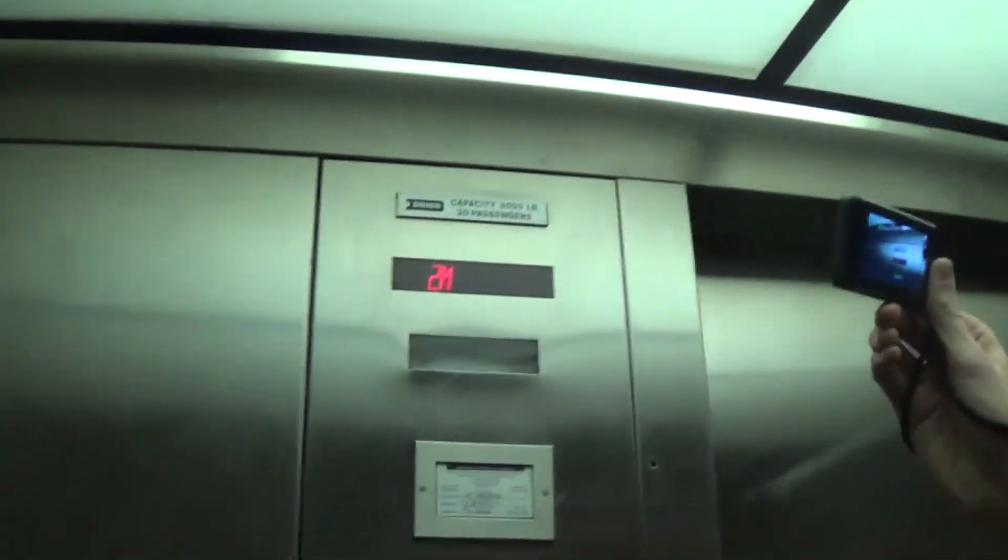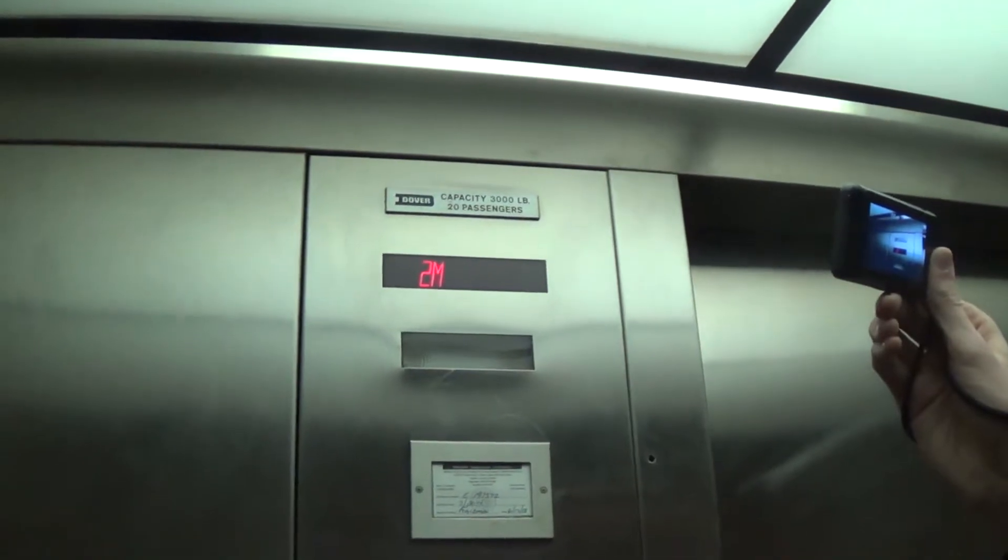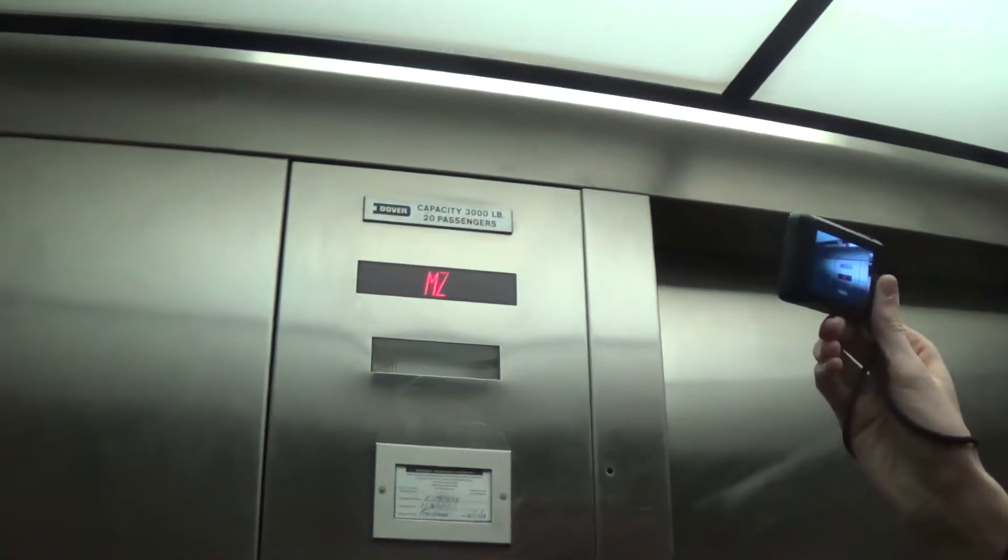It's on power saver mode. This is a really interesting elevator. It's a P — P5, but same thing. 2M. Dover from sometime in the 1980s. Oh, but it's got a bell.